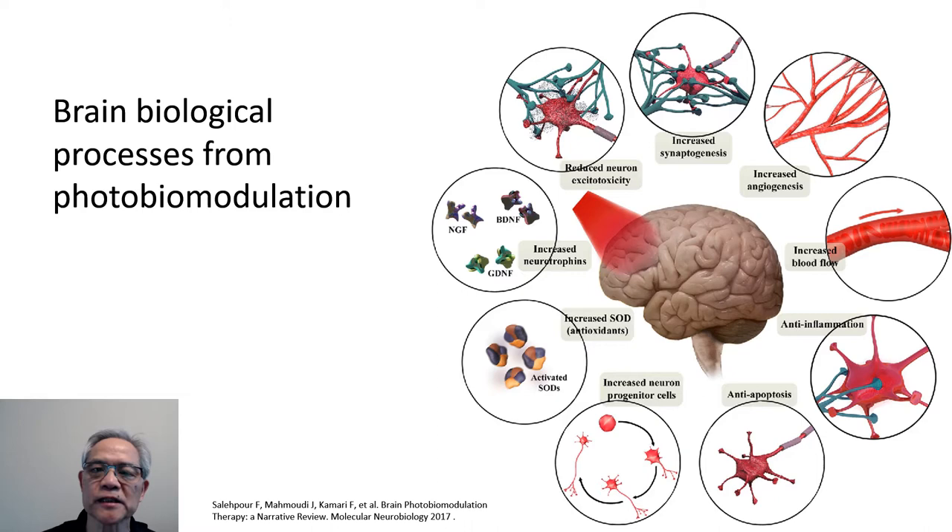It also increases neuron progenitor cells — progenitor stem cells for developing neurons. It can increase SOD, which is superoxide dismutase, an enzyme that controls and neutralizes free radicals. And it increases neurotrophins like BDNF — brain-derived neurotrophic factor — which helps with the regeneration of brain cells and neuronal growth factors. So there is a helping of the release of chemicals to support regrowth and restoration of cells.